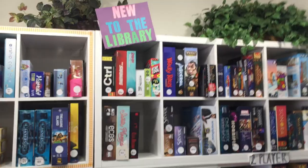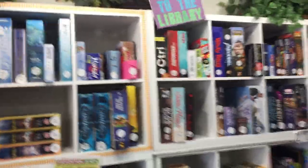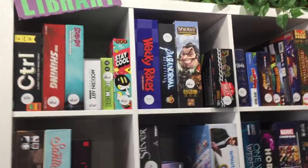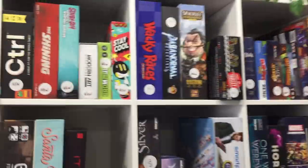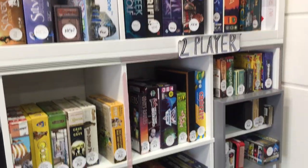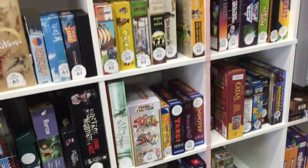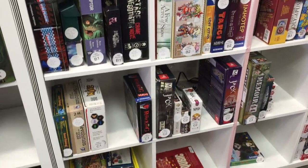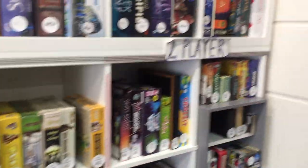New to the library — these are either games we get from Kickstarters or from publishers. We try to cycle these out as best we can. Sometimes they stay a while, like the new edition of Sheriff of Nottingham. We also have a two-player section, which includes one-player games like Hostage Negotiator. We have Honorum, and Castellion over there too.